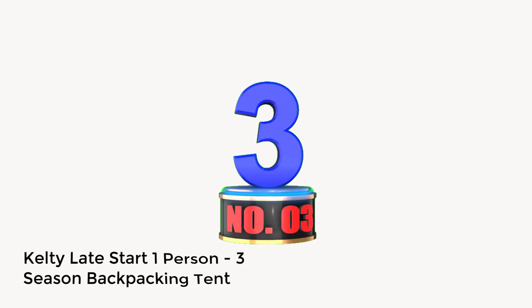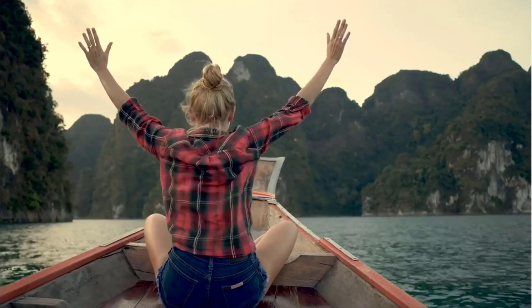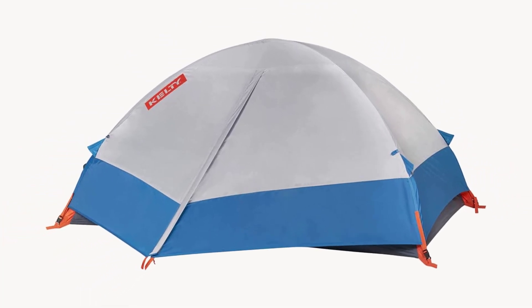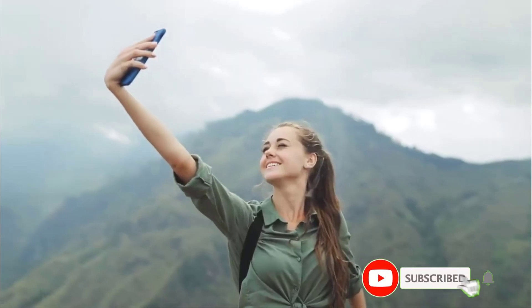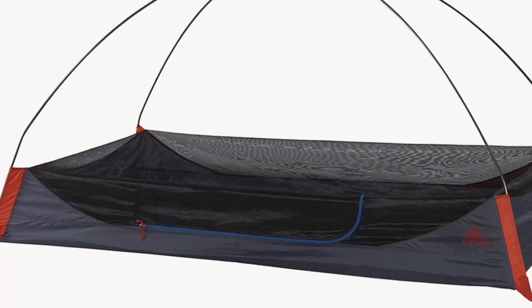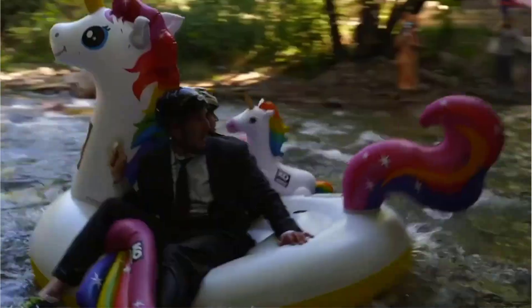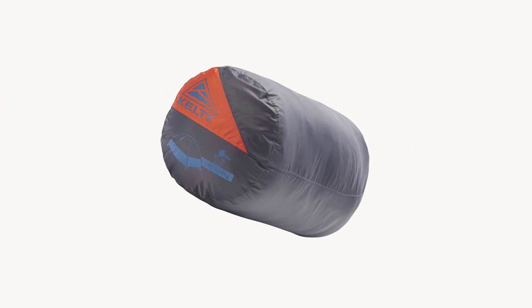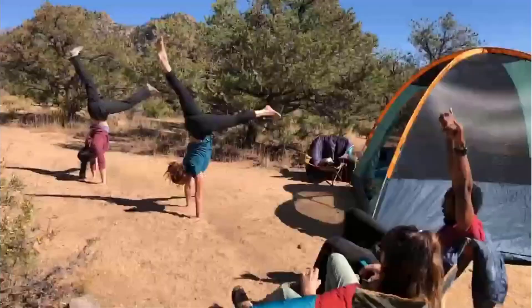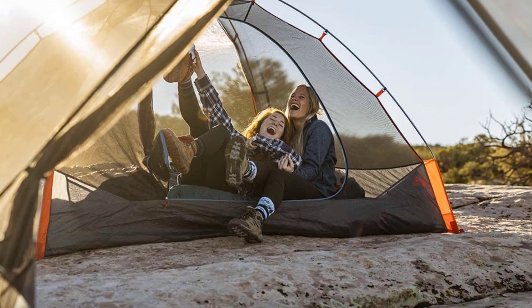Number 3: Kelty Late Start One-Person 3-Season Backpacking Tent. The Kelty Late Start is the most recent version of the Kelty Salida tents. It features a no-seam body for ventilation during warm weather and protection from insects. It comes with a 68-denier rainfly and sealed seams to protect from water, cold, and other elements. The 68D polyester floor is waterproof to 1,800 millimeters. It offers a living space of 20.6 square feet, a 6.4 square feet vestibule for extra gear, and a peak height of 36.5 centimeters. One user said: "The Late Start One-Tent protected me from bad elements during my hiking expeditions in summer, spring, and fall. Its installation was a breeze — I could do it within two minutes."